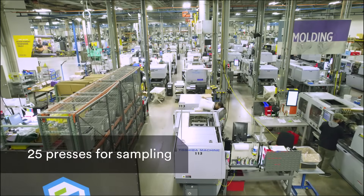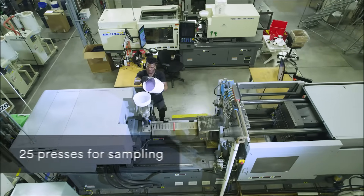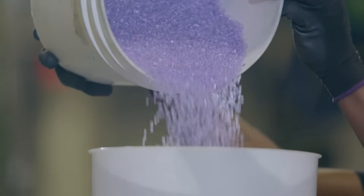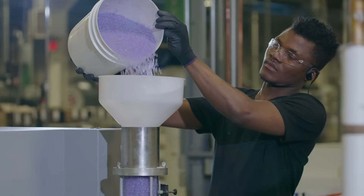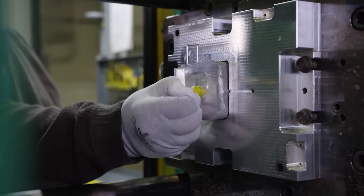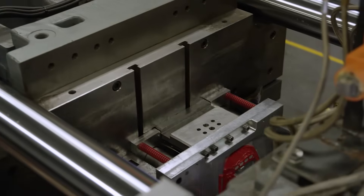In the front of the house, you'll see over 25 molding presses ranging in size from 55 to 200 ton, dedicated to part sampling in smaller quantities — from 25 to 500 parts — before shifting to our production facility in Rosemount, Minnesota.